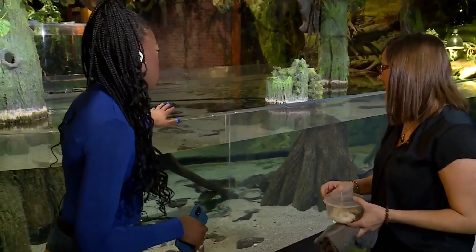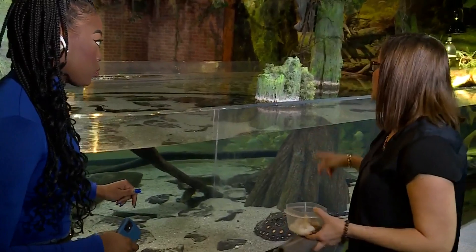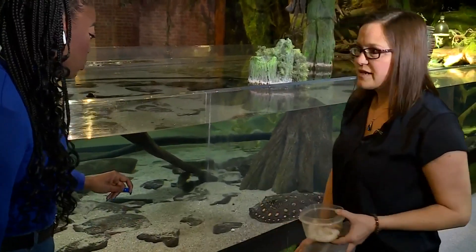Fish, turtles, poison dart frogs, birds, aquatic toads — you've got a wide variety of things to see. And this here is representative of the Amazon River. We do have turtles, fish, and freshwater stingrays in here.